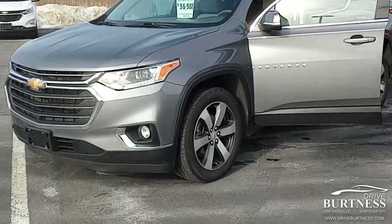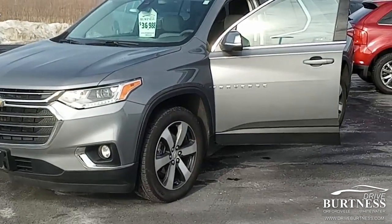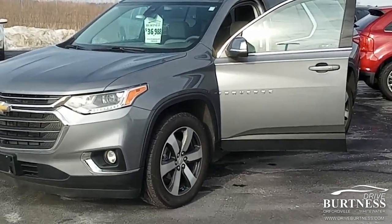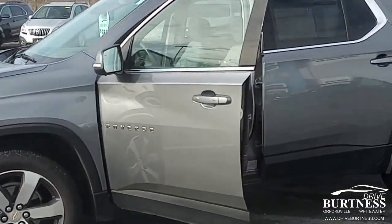Good morning, Greg. My name is Matthew. I'm with Burtness Chevrolet here in Orphanville, Wisconsin. This is your 2021 Chevrolet Traverse 3LT all-wheel drive. This vehicle is certified pre-owned, so a very nice vehicle inside and out.